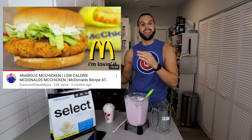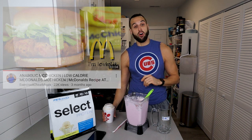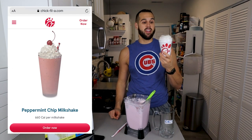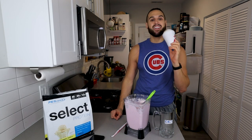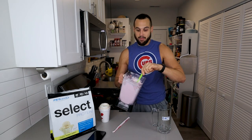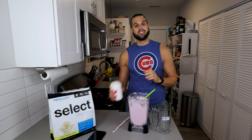Whenever I do a copycat recipe I have to make sure I have the real thing first — there's no way you can call it a McChicken copycat if you've never had one. There's a seasonal peppermint bark milkshake at Chick-fil-A, and as soon as I saw it I knew I needed to copy it. I wanted to make a holiday shake for everybody, so it was time I tried the real thing. I haven't had it in multiple years.